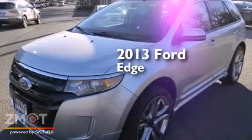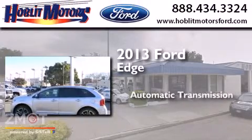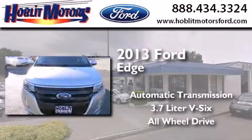This is a brand new 2013 Ford Edge. This crossover has an automatic transmission, a 3.7 liter V6, and the added safety and control of all-wheel drive.